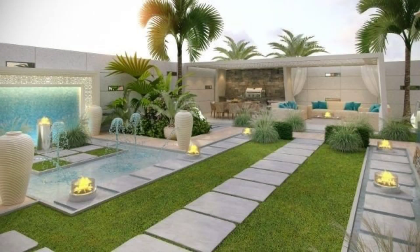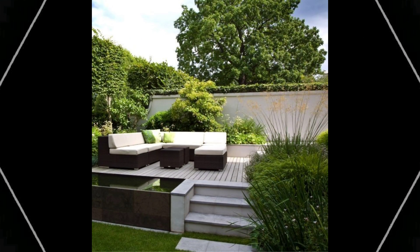Step 3: Transfer. Transfer your property map to graph paper and draw to scale. This will become your master copy. Make note of sun and shade patterns, wind-prone areas, slopes, etc.